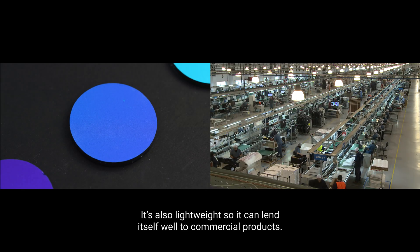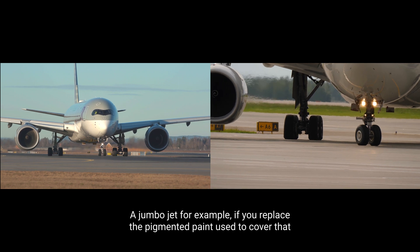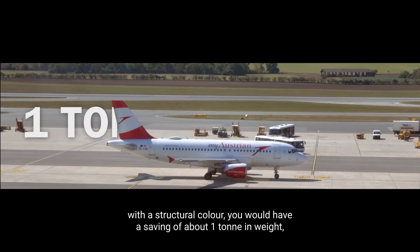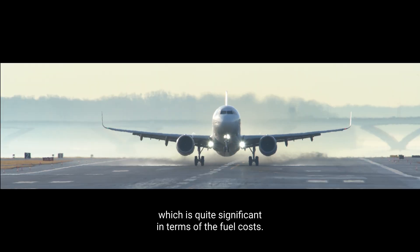Structural colour is also lightweight, so it can lend itself well to commercial products. A jumbo jet, for example — if you replace the pigmented paint used to cover it with a structural colour, you'd have a saving of about one tonne in weight, which is quite significant in terms of fuel costs.